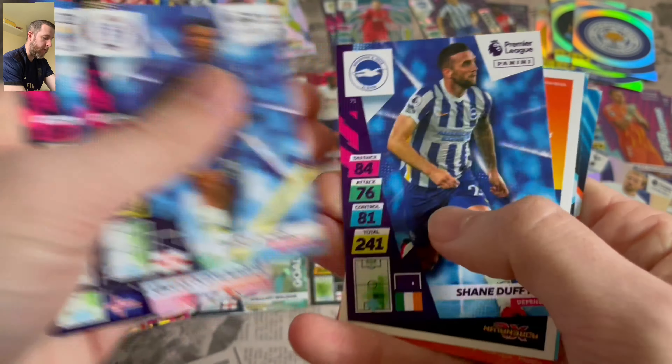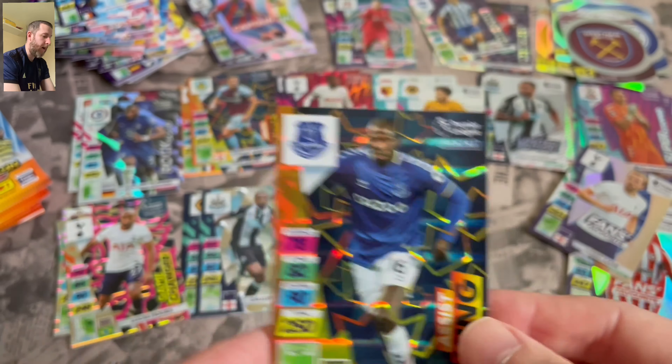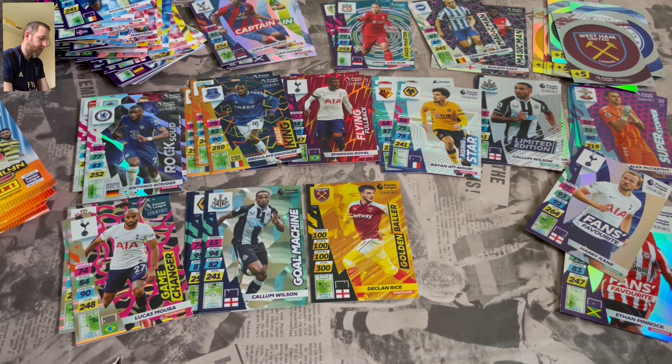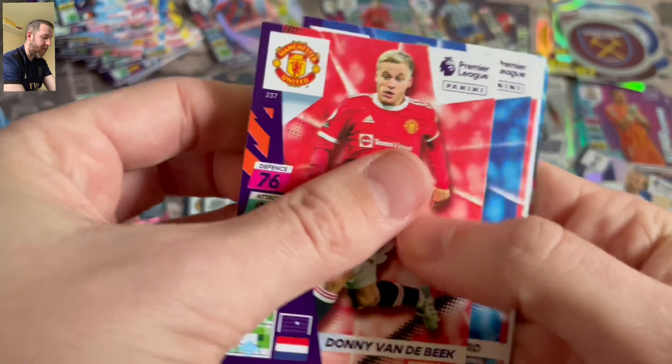West Ham Badge — that's the second one of them. And Assist King Abdullahi Doucouré. So not many packs left — I think about ten packs left. Still looking for that Ultimate and another Golden Baller. Obviously, we're not guaranteed another Golden Baller, but it would be nice.